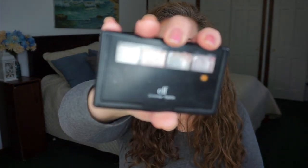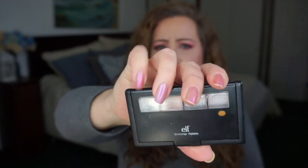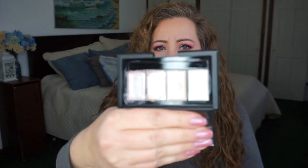For highlighter I'm working on two products. One isn't technically a highlighter — it's the Elf Shimmer Palette; I have two shades in it that I'm using like a cream highlighter, which is new for me. The other is the Bare Minerals Rose Gossamer.